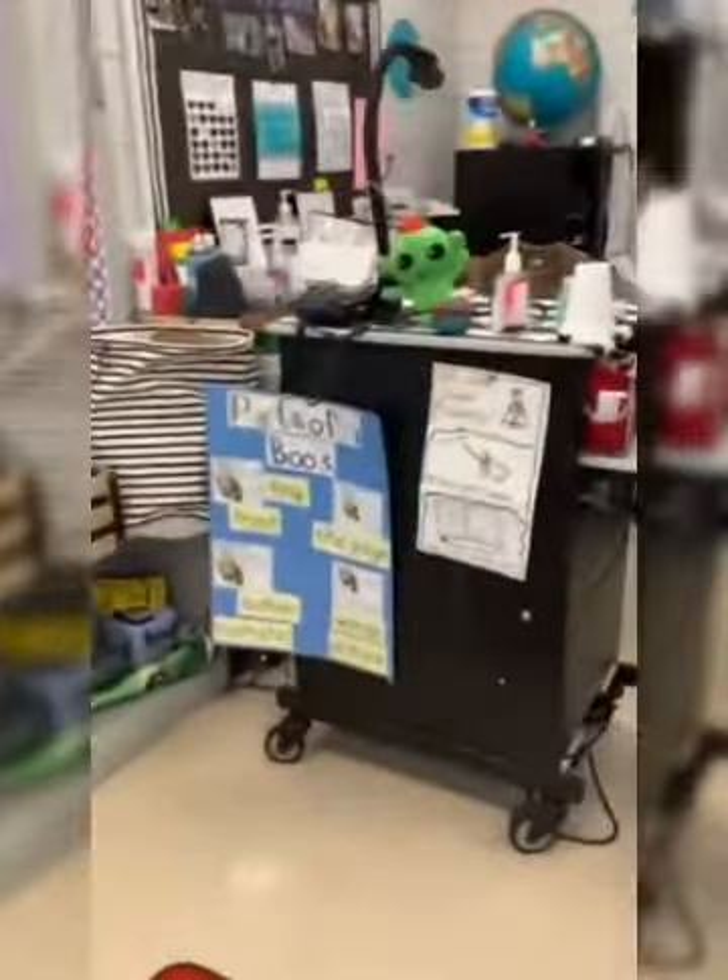In our learning area in front of our room, here are our I can statements with the standards we're working on. I hope you enjoyed your tour of the kindergarten classroom. Have a great evening.